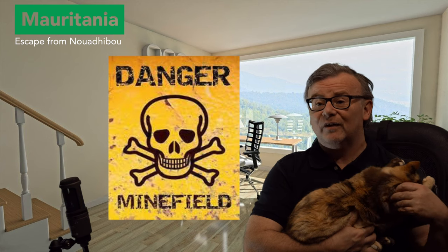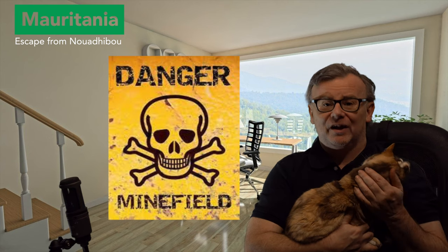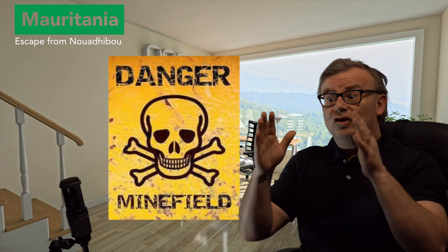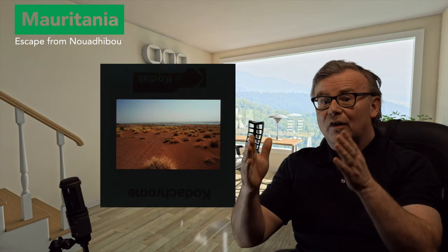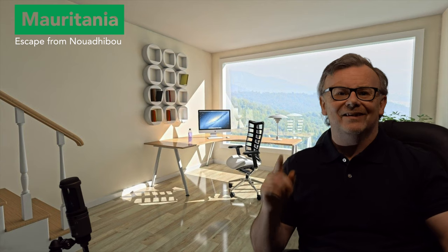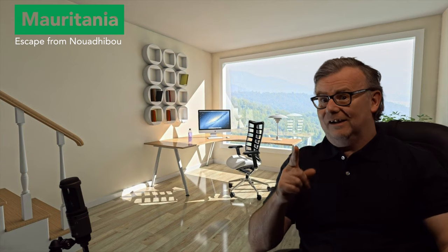To go anywhere, the first thing you have to do is cross a minefield. And nothing reinforces this like a blown-up Land Rover just outside the town of Nouadhibou, that designates the start of the path through the minefield to get to the beach - the road to go south to Nouakchott. This Land Rover was apparently blown up fairly recently when we were there, because it went to help somebody who had got stuck in the sand.